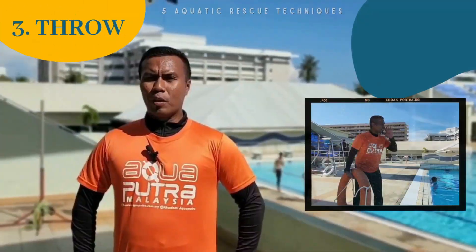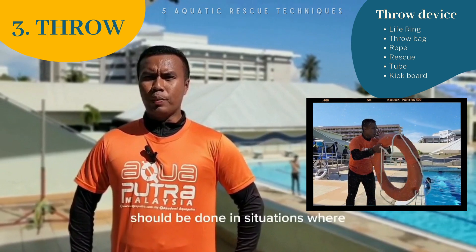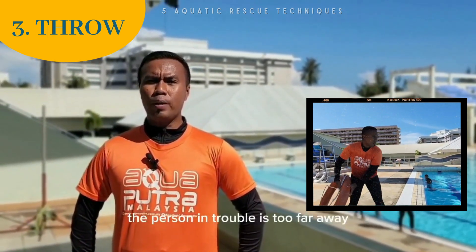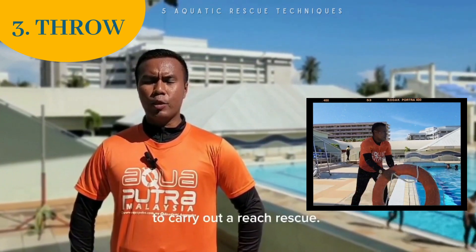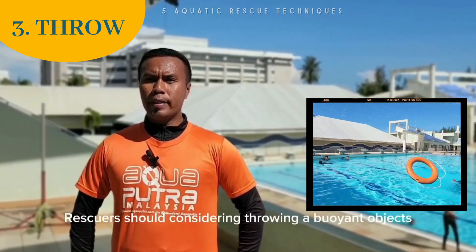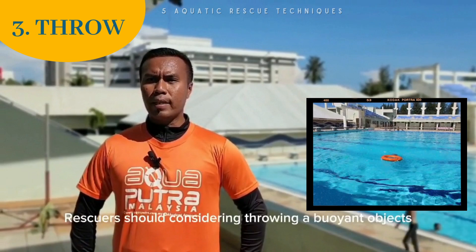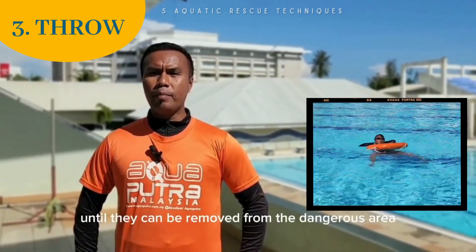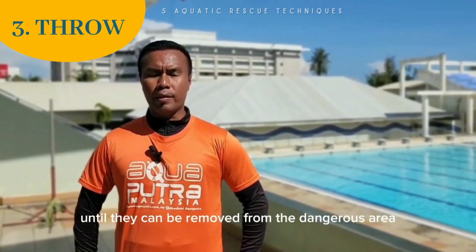Third, throw. Throwing a buoyant aid should be done in situations where the person in trouble is too far away to carry out a reach rescue. Rescuers should consider throwing a buoyant object such as a life ring or throw bag to provide support to the swimmer until they can be removed from the dangerous area.